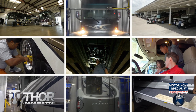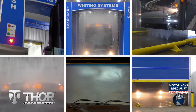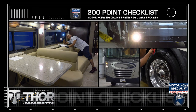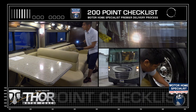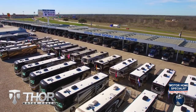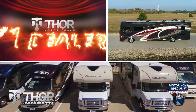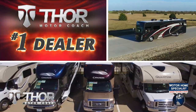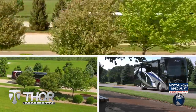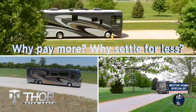You will also enjoy the premier delivery process that can only be found at MHSRV — from the extensive pre-check and make-ready process to the only dealership-performed, fully automated rain booth test in the industry. These additional detail and inspection processes are just a few of the countless steps taken at Motorhome Specialist to help ensure you receive better selection, price, and the unparalleled quality and service you deserve. So get busy living in an all-new Thor Motor Coach from Motorhome Specialist today — why pay more, why settle for less?